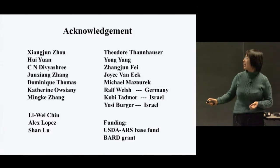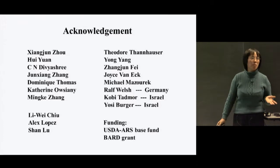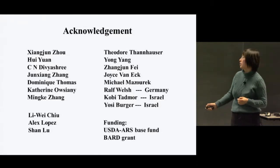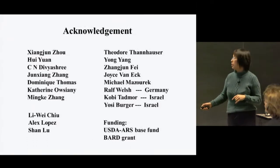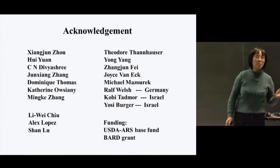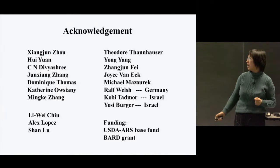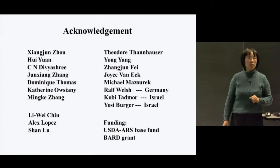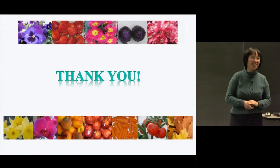I'd like to thank some of my current lab members, although I didn't talk about most of their work — most of the unpublished work presented is from Xiangjun's work. I mentioned a few previous lab members' work in this talk, and I'd also like to thank many of our former and current collaborators. Our findings are funded by USDA ARS and currently also by Bagram. Thank you for your attention — I'll be happy to answer your questions.